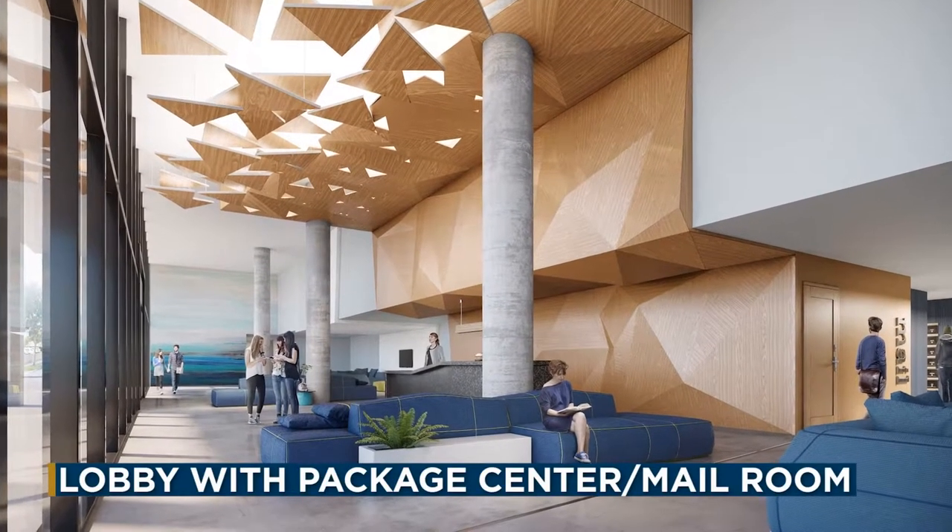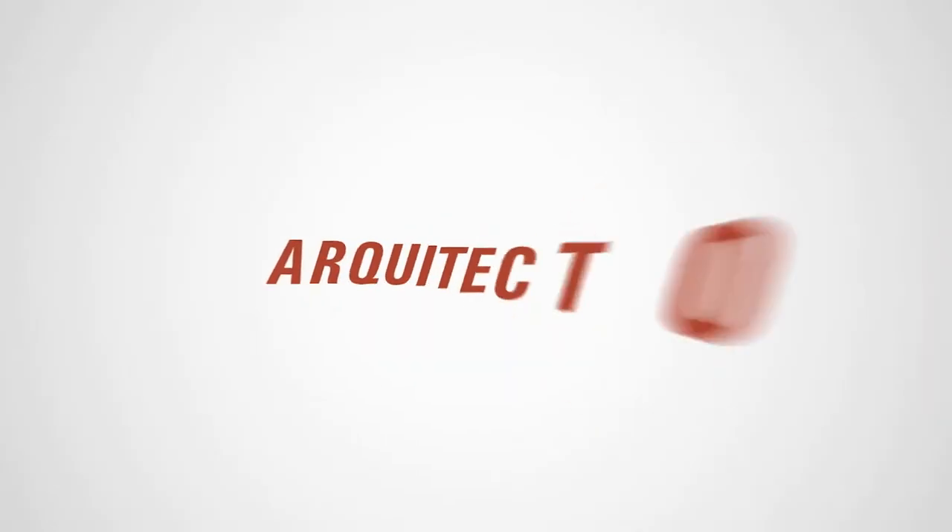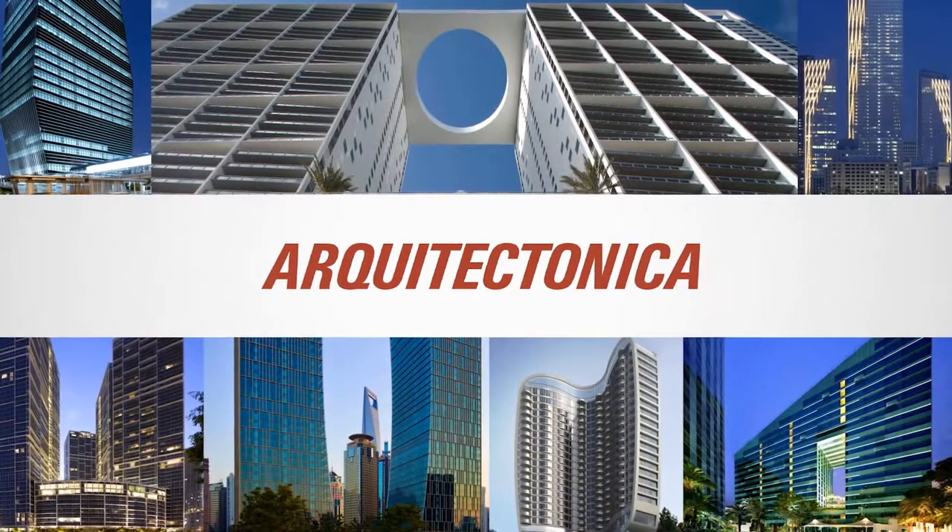University Bridge is designed to be the place to live at FIU, designed by the world-renowned architecture firm Architect Tonica.